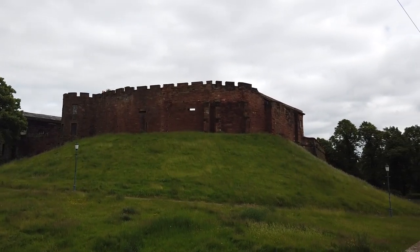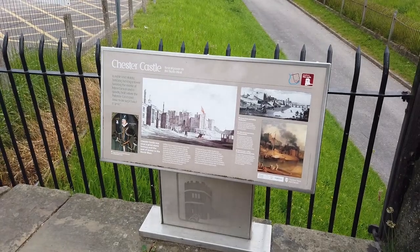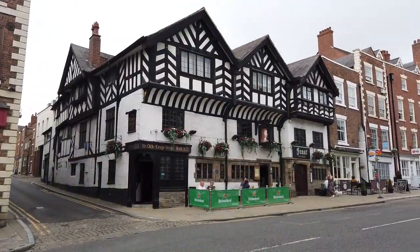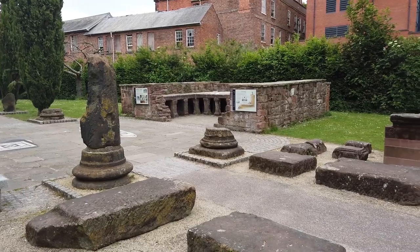Chester Racecourse hosts several flat race meetings from the spring to the autumn. The races take place within view of the city walls and attract tens of thousands of visitors. The May meeting includes several nationally significant races such as the Chester Vase, which is recognised as a trial for the Derby.